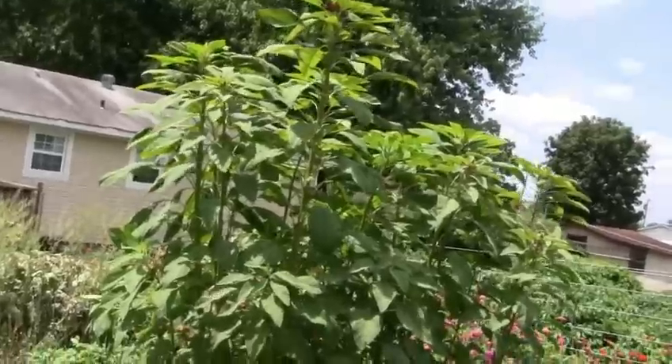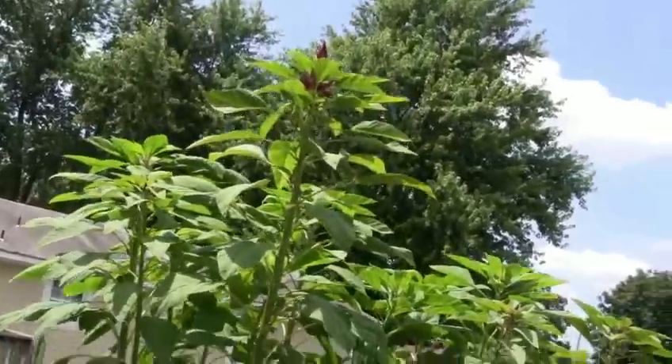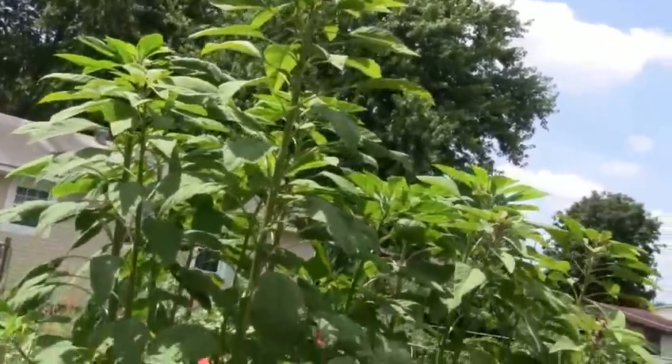That's a hammerhead ant and that looks like it's probably about 10 or 12 feet tall. Looks like it's just starting to form seed heads up there.